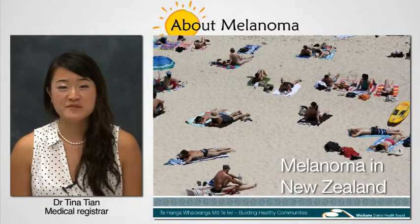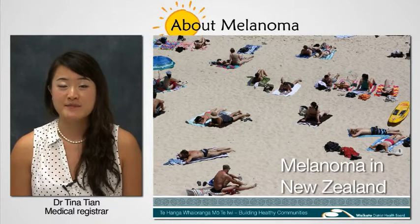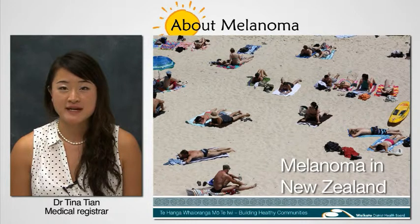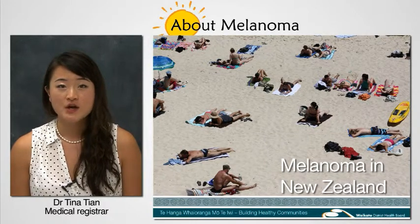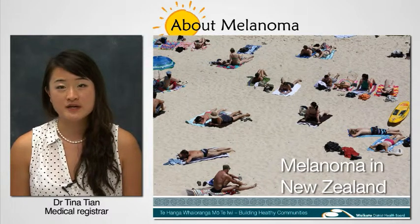Hi, my name is Tina and I'm a medical registrar. Today I would like to tell you a little bit about melanomas. Melanoma is a type of skin cancer related to sun damage. New Zealand and Australia have the highest incidence of melanoma in the world due to the higher UV light exposure in these countries.